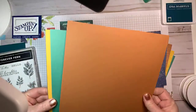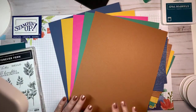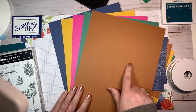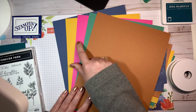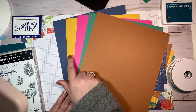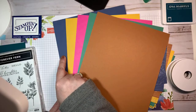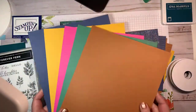The new ink colors this year are to die for — I just love them all. This one is a really nice warm tone, great for fall — it's called Cinnamon Cider. Then there's Magenta Madness — look at how bright and cheerful that is! Then Bumblebee, which we got a sneak peek of earlier with the Ornate Gardens DSP. And then this blue — I love this blue — it's called Misty Moonlight, and it's absolutely gorgeous. Those are the new ink colors.